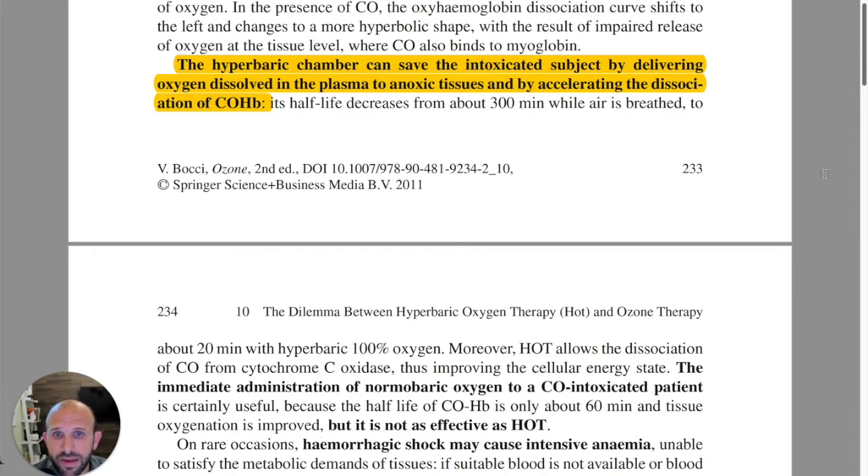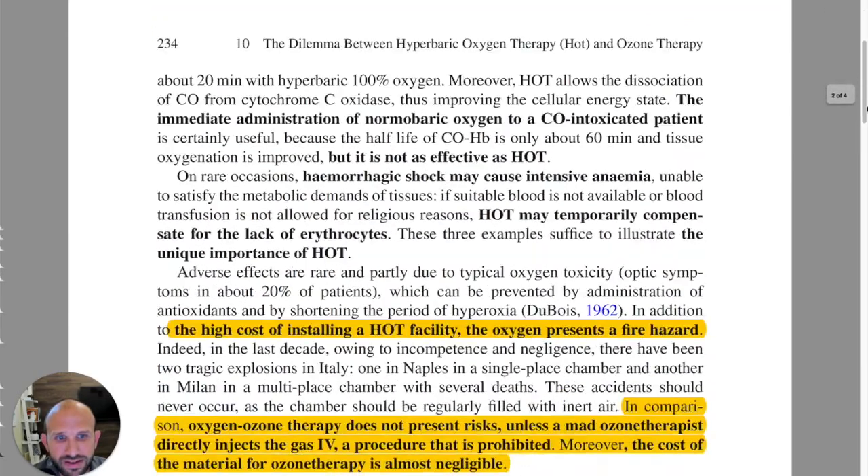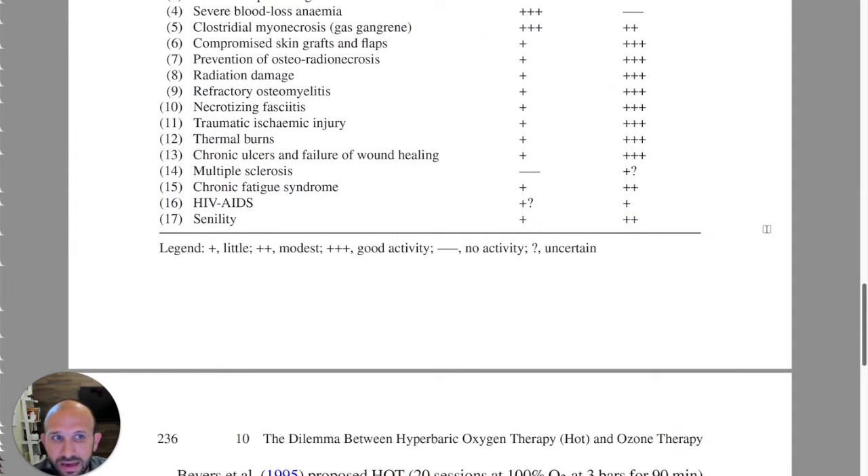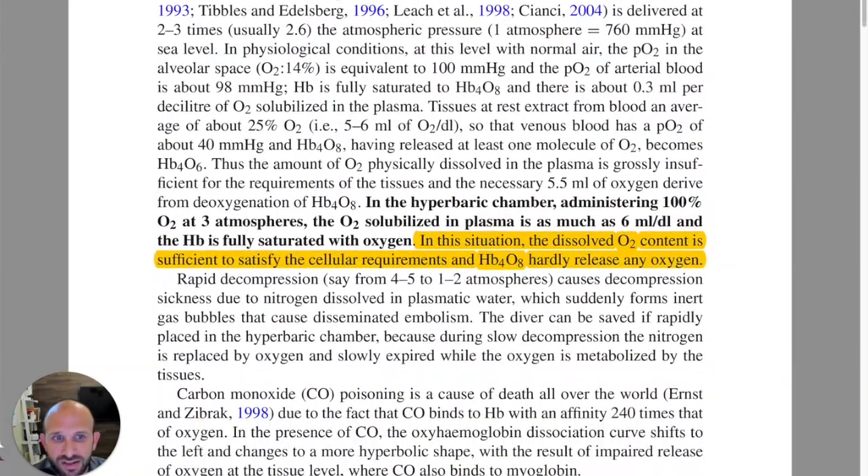There are a number of different conditions that can be helped immensely by hyperbaric — aerial gas embolism, decompression sickness, and severe CO poisoning, which is the one he was referring to there. He also talks about decompression sickness for divers. So there are some things that really benefit immensely from hyperbaric oxygen therapy.